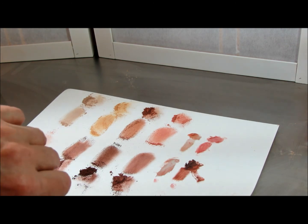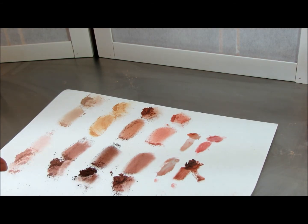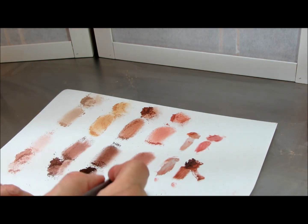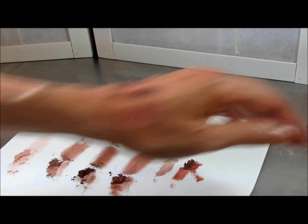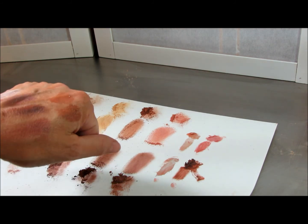And then we have Smitten, Captivated, Awestruck, and Enamored. See how they look together? And the lipsticks — Charmed. And there's the lipstick. That's that set.